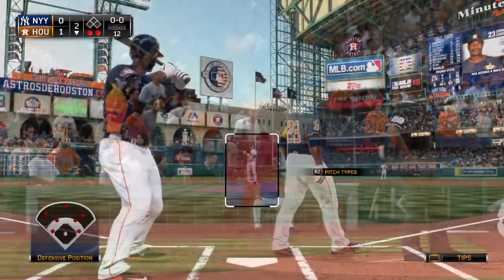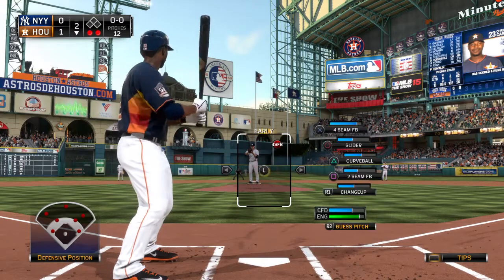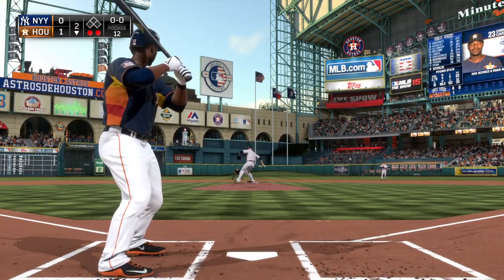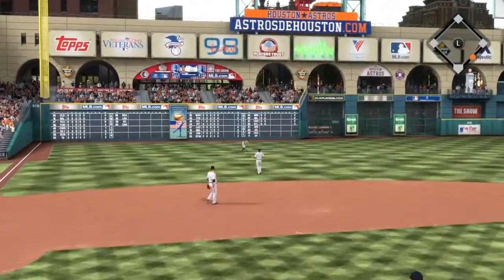Chris Carter will stand in for the first time now, and he'll do so as the fourth leading hitter in the American League. Now here's the first pitch. Bounce toward the hole and through into left field for a base hit.